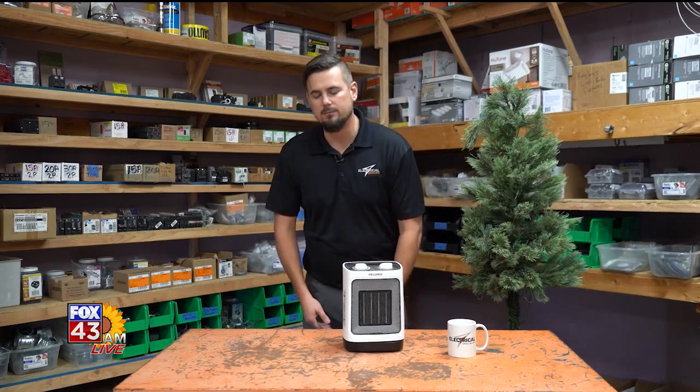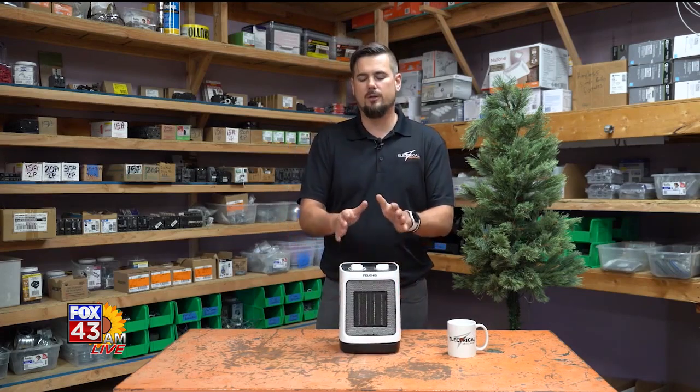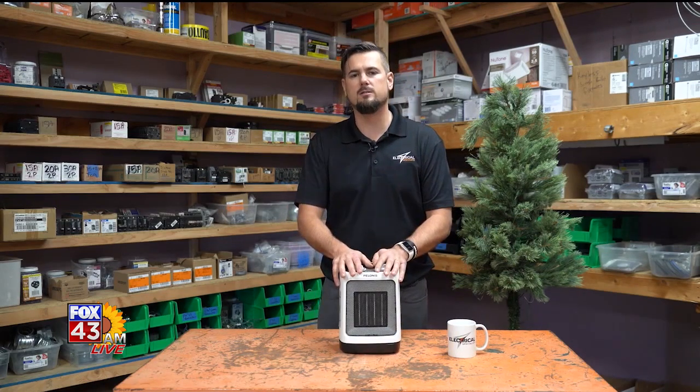Make sure that it's UL listed. You can look at the specifications on the bottom of them. UL is an underwriting laboratory — they make sure that it's been tested and went through all the paces they can put it through to make sure it's safe for your home. So make sure you buy one that's UL listed.